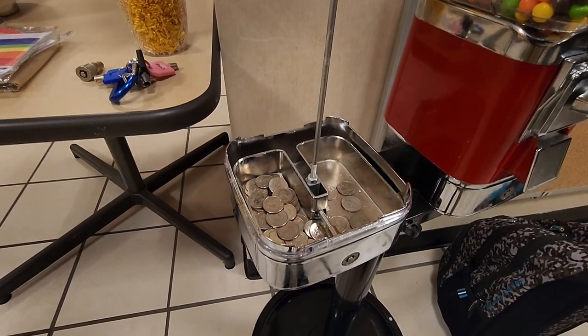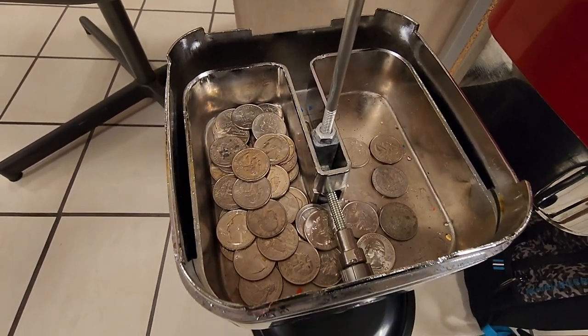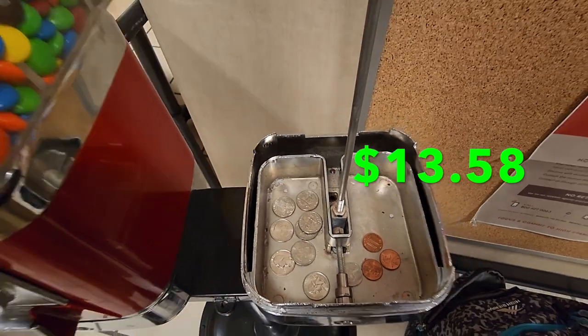Now we're in a JC Penney break room. Previously I had a single head with M&Ms, and I added a double head, so now we're doing M&Ms and Skittles. Together we did $13.58.